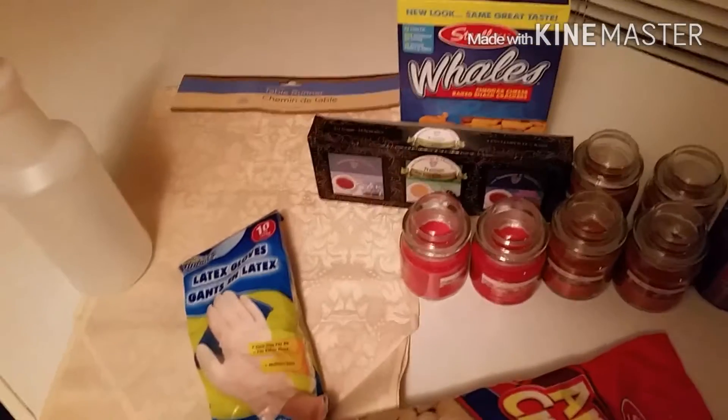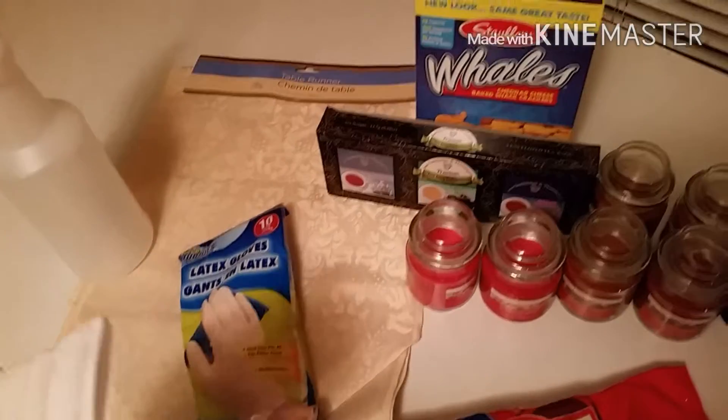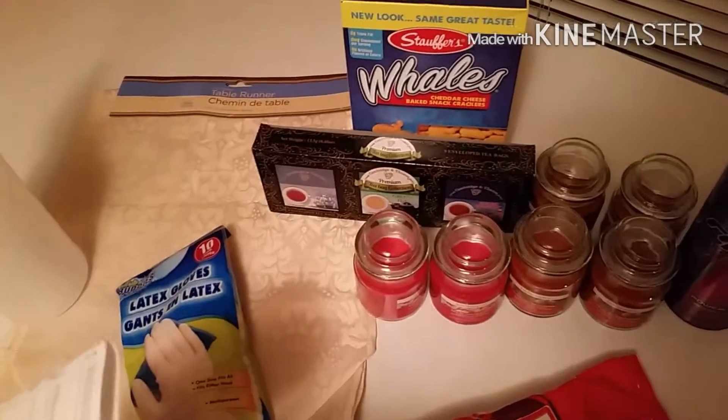I didn't use coupons with any of this. That's why I don't like going to the Dollar Tree — a lot of times I don't have coupons for the things I want.